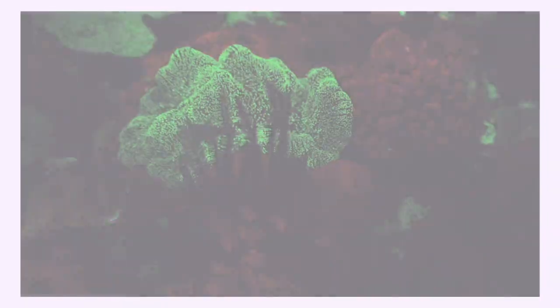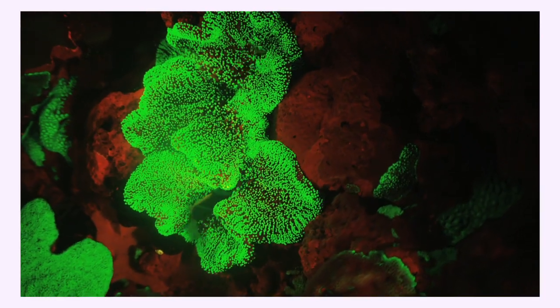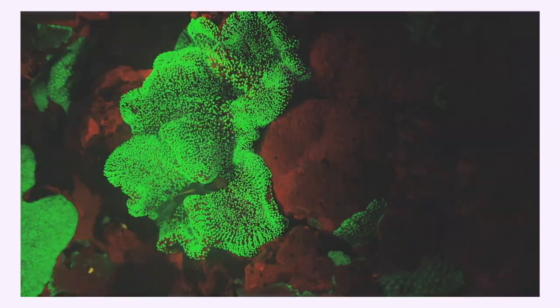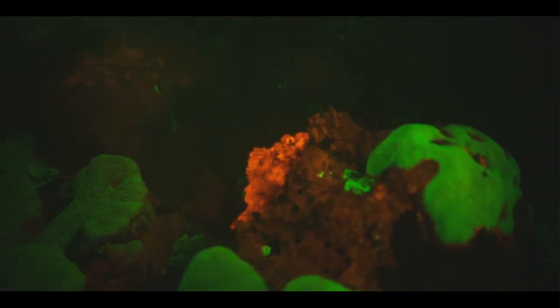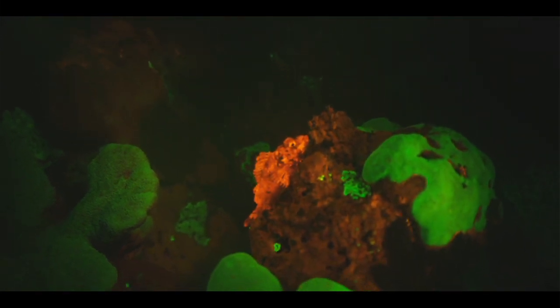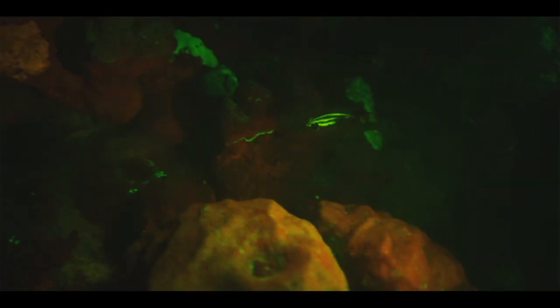This is what the reef looks like during the day without stimulating biofluorescence, and this is what it looks like at night — it would normally look black, but we're now seeing the blue light absorbed and reflected back out. Adding to the eel we had already found, we started to see other fluorescing fish: a scorpion fish fluorescing red, chlorophyll also fluorescing red, and a bream with a nice green fluorescent racing stripe down its nape, hanging out in coral patches that were also fluorescing green.